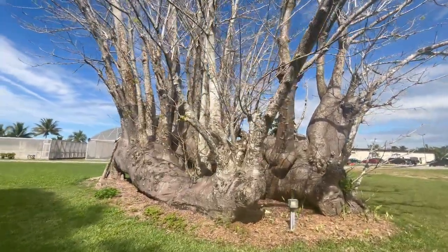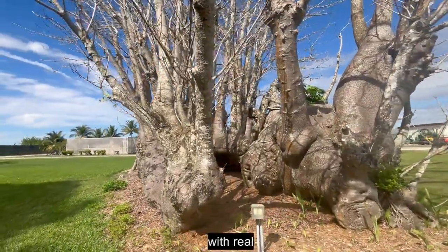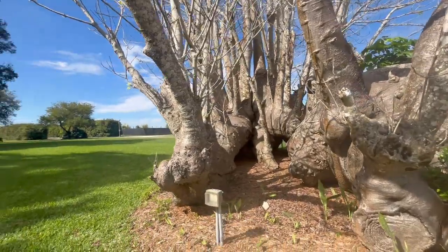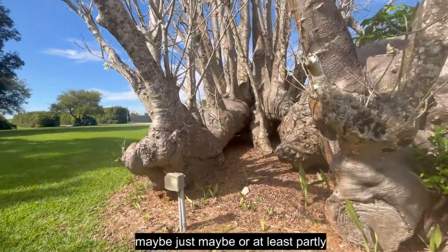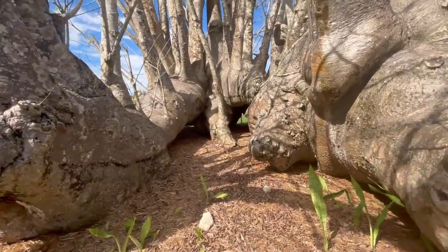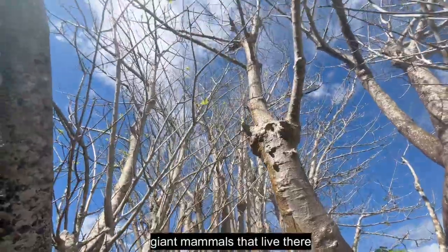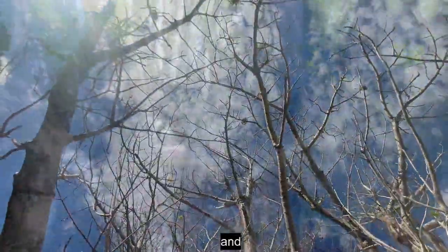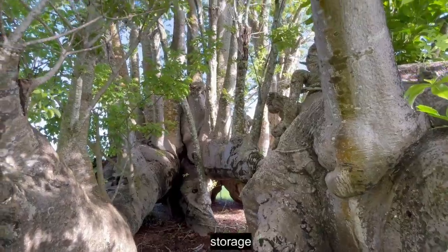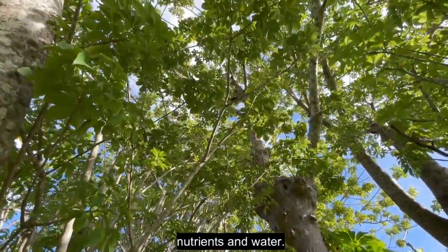This is another example of an African tree with really big, thick features that may be at least partly co-evolved to protect it from the famous giant mammals that live there. It's also an obvious storage adaptation to store nutrients and water.